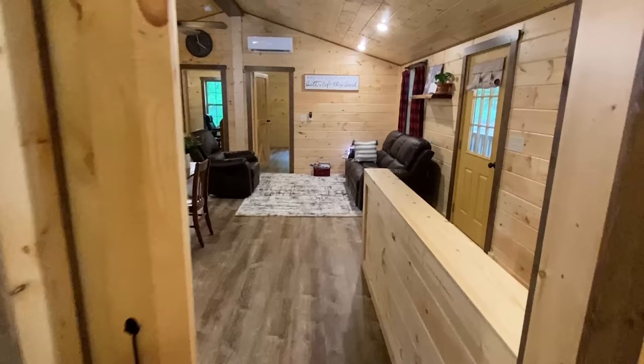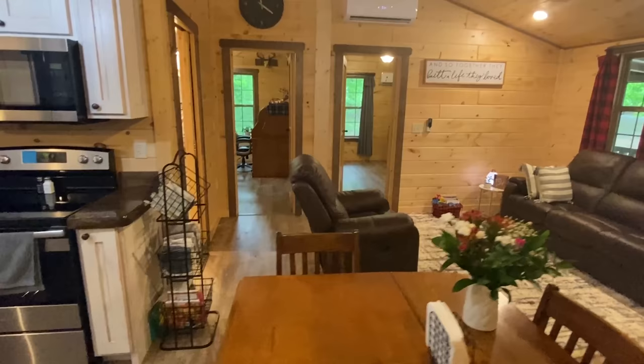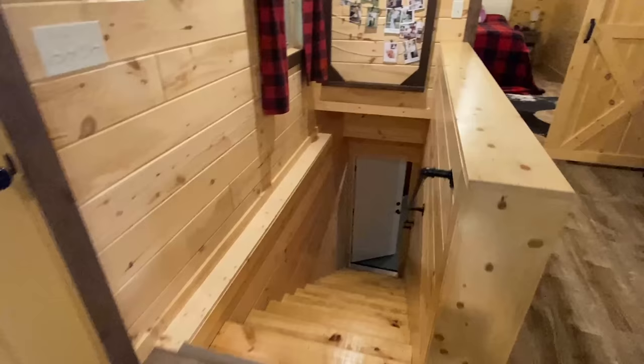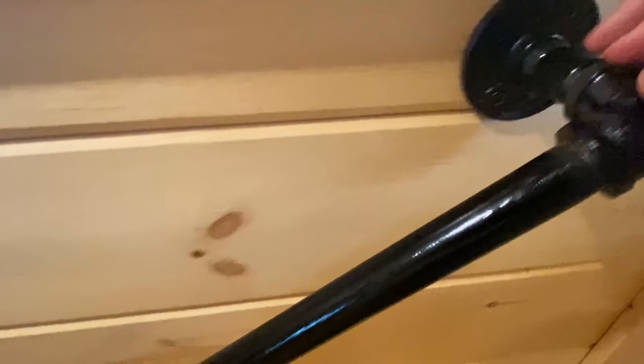The only thing we have left to do is head down to that basement. Now, if you're going to set one of these up on a basement, you're going to have to handle most of that yourself — I don't really know the ins and outs of that. I just want to show you what it would look like if you did do that. I love this handrail coming down here, and the steps look wonderful.